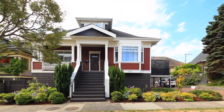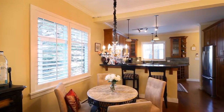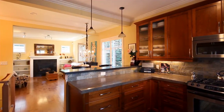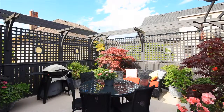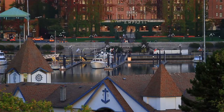Welcome to Unit 2, 1013 Pendergast. This beautiful character conversion is located in the heart of Fairfield, one of Victoria's most sought-after neighbourhoods. This home offers an open floor plan with custom high-end finishings, two bedrooms and two baths, plus a private southwest-facing balcony. All this just steps to Cook Street Village, Dallas Road and all that downtown Victoria has to offer. An offering that should not be missed.